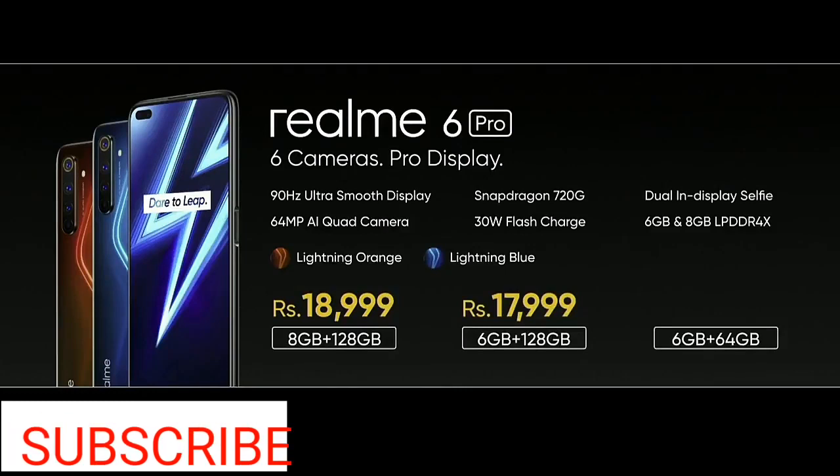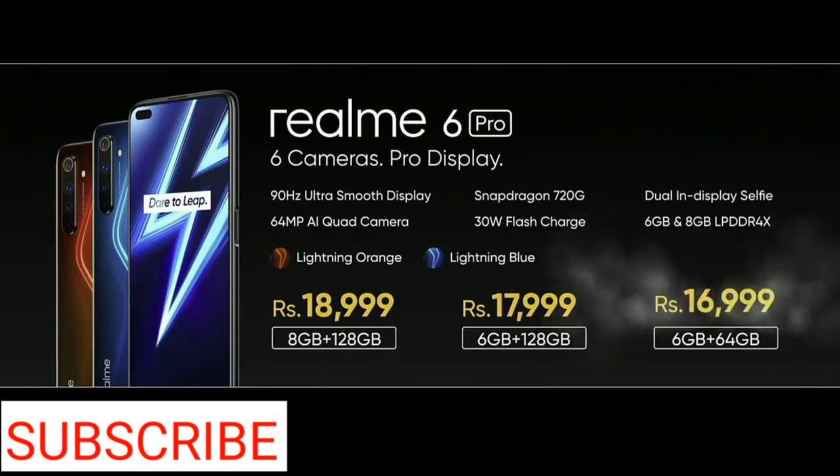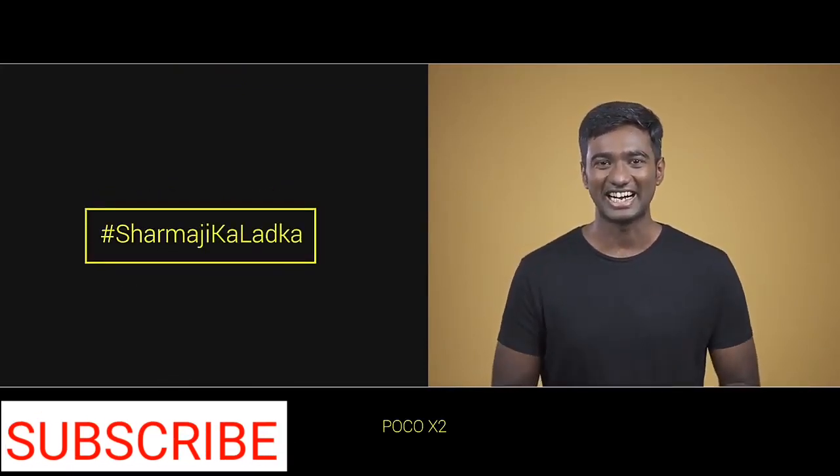The price for 6GB, 64GB would be Rs. 60,999. A better product for an even better price — POCO X2 starts at Rs. 15,999. The original Sharma Ji ka Ladka.